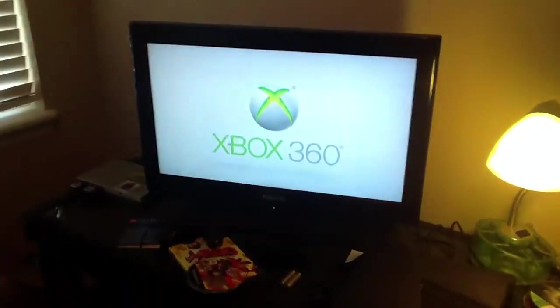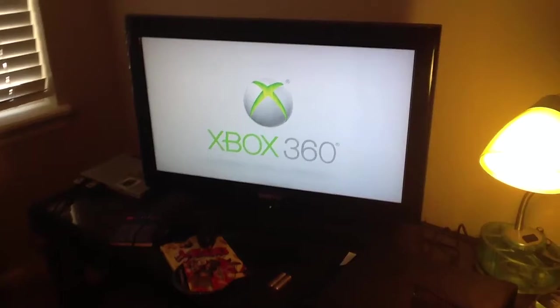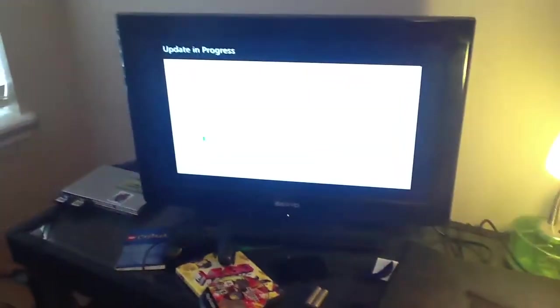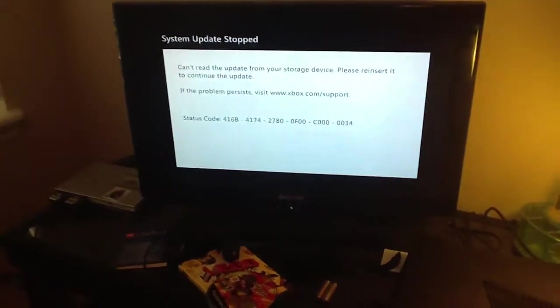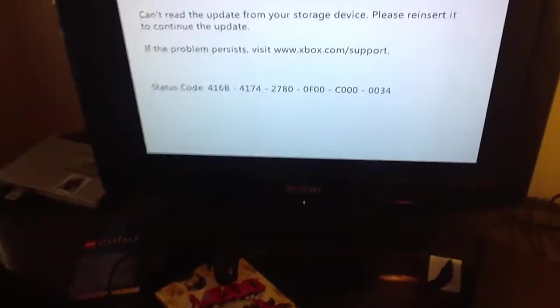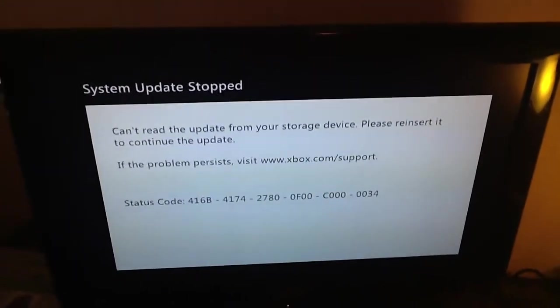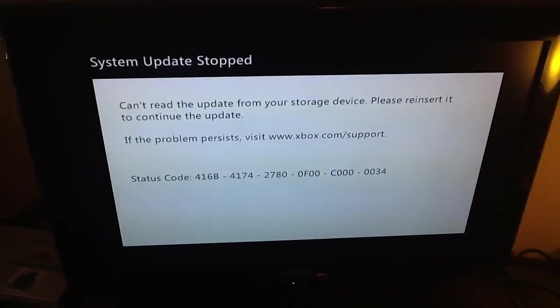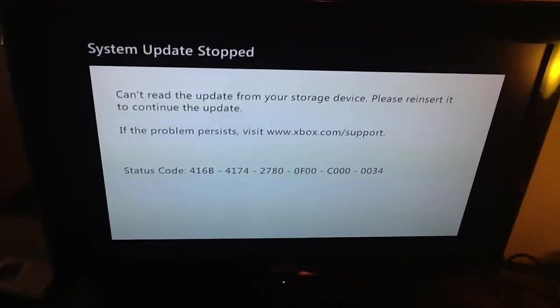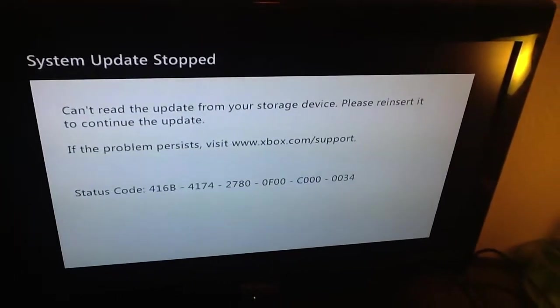I am back and it is turning on and you'll see something. It will do update in progress and then go to this: System update stopped. Status code. Can't read the update from your storage device, please reinsert it to continue the update.